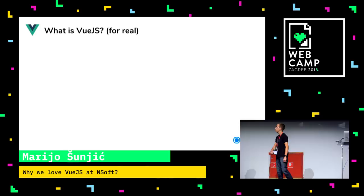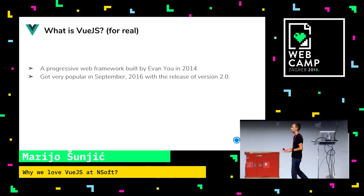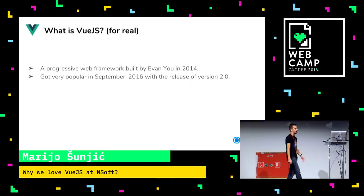Vue.js is basically a progressive web framework built by Evan You. It was built back in 2014. The first version wasn't very popular because we were in the middle of a framework fiesta — they were literally pumping frameworks every day, so it didn't get the reach it expected. But in September 2016, Vue.js got very popular with version 2.0.